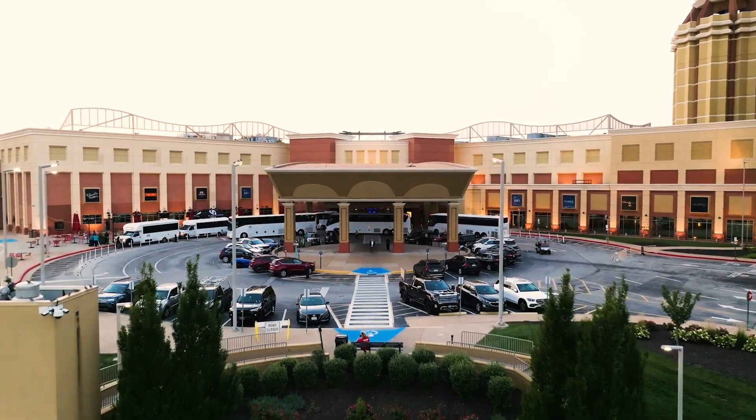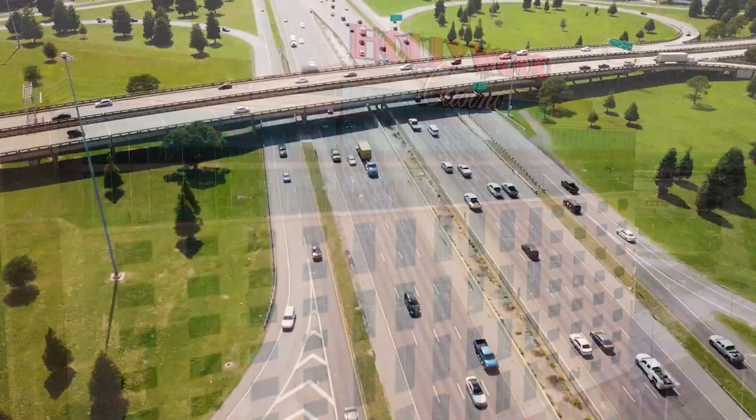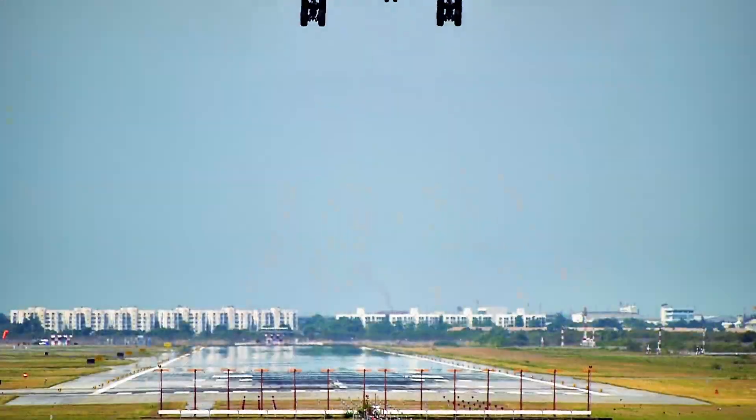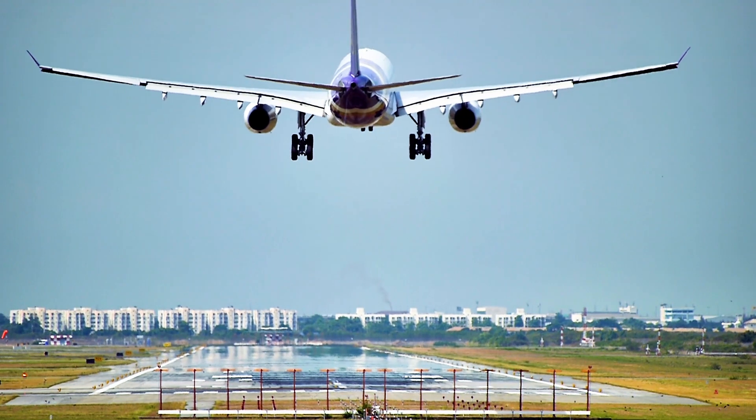Welcome to Hollywood Casino and Hotel St. Louis. Hollywood Casino and Hotel is conveniently located off Highway 141 and Interstate 70. We are a quick 15-minute trip from Lambert International Airport.